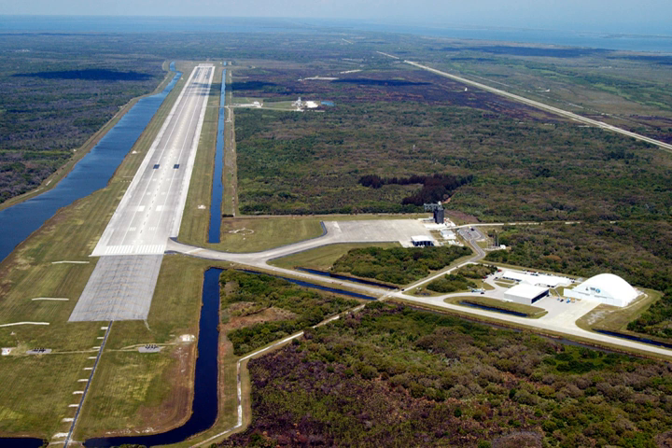The Shuttle Landing Facility, ICAO: KTTS, FAA-LID: TTS, is an airport located on Merritt Island in Brevard County, Florida, USA. It is a part of the John F. Kennedy Space Center, and was used by NASA's Space Shuttle for landing until the program's end in 2011. It was also used for takeoffs and landings for NASA training jets such as the Shuttle Carrier Aircraft and for civilian aircraft. Starting in 2015, Space Florida manages and operates the facility under a 30-year lease from NASA.